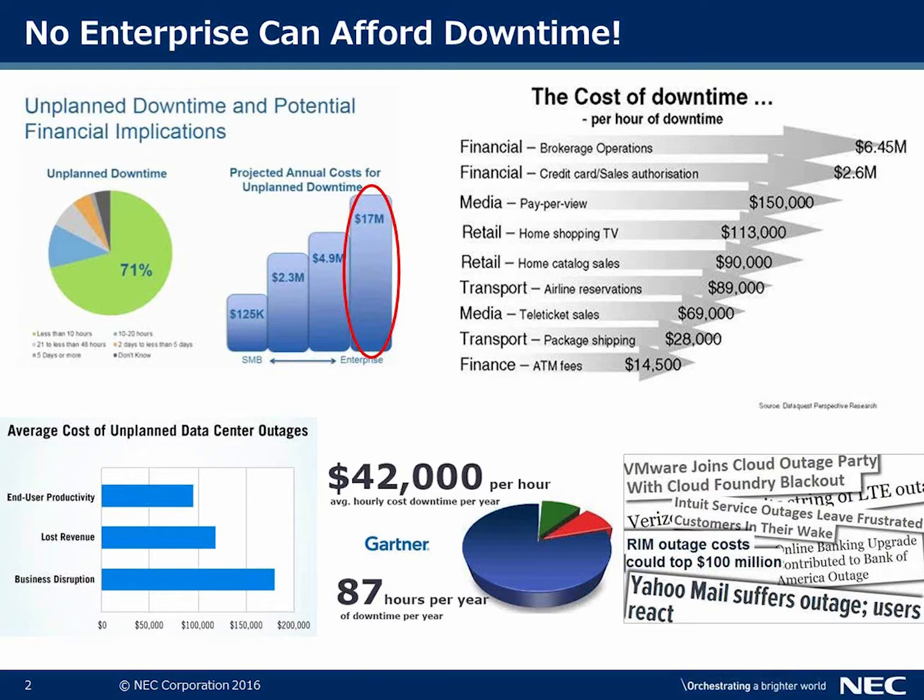The cost of downtime per hour spans across multiple verticals — from financial, media, and transport, among others. The average cost of unplanned data center outages can exceed up to $42,000 an hour, and that equates to 87 hours per year, per Gartner.